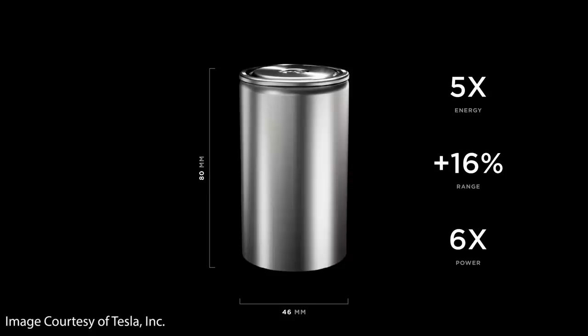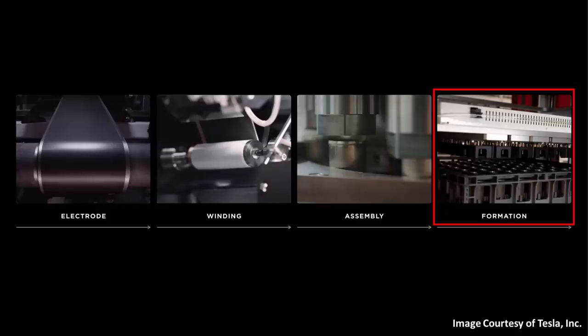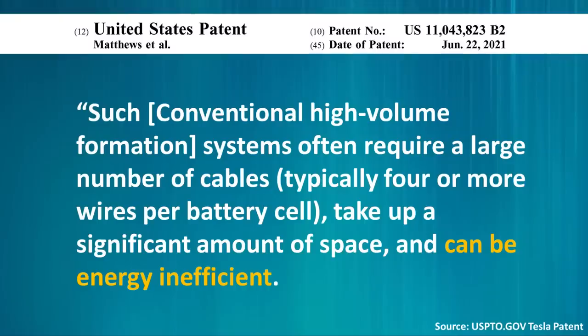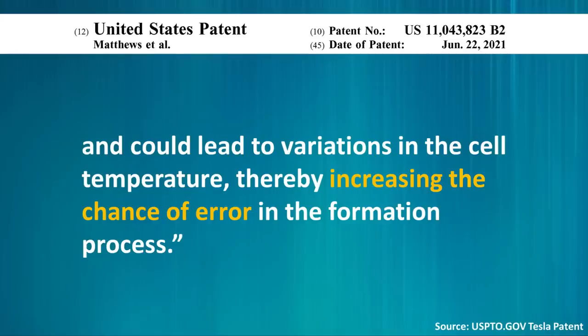Tesla was not about to revolutionize the battery cell format and electrode manufacturing processes without also drastically improving the cell formation process. When it comes to conventional battery formation processes, this process is very inefficient and has a lot of waste. In Tesla's own words, conventional high-volume formation systems often require a large number of cables — typically four or more wires per battery cell — take up a significant amount of space, and can be energy inefficient. The inefficiency from power electronics and long cables can result in heat rejection to the room, which often requires large ducted air cooling systems and could lead to variations in cell temperature, thereby increasing the chance of error in the formation process.